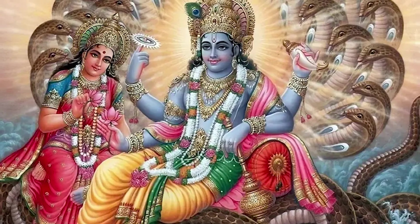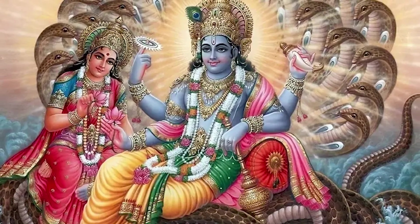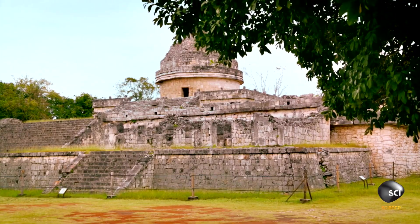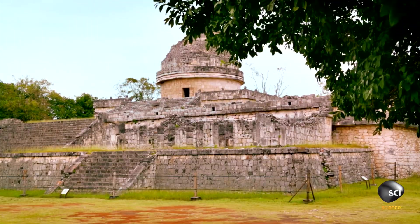This alignment connects the site to Vishnu, the temple's primary deity, who is also associated with the sun. What the Maya's El Caracol Observatory reveals about their astronomy.